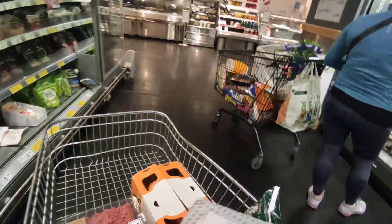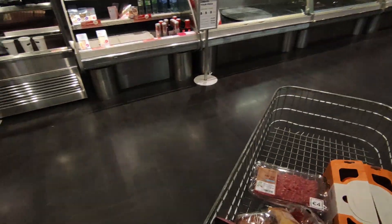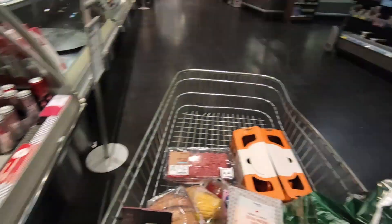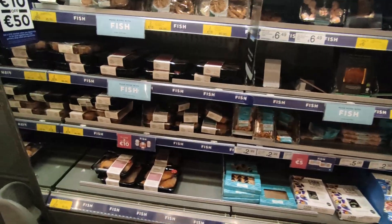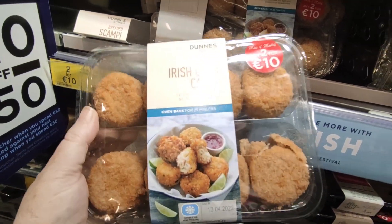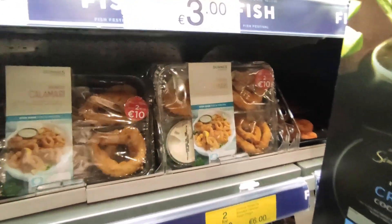I have yogurts from last week so we just keep going. There's gammon, ham, and hake. This is the fish section. There's crab fish cakes which my kids love — they're two for a tenner. Bites are €3. Calamari, two for a tenner again.